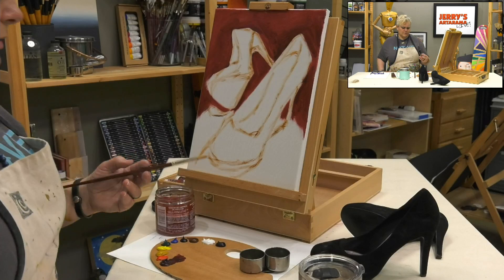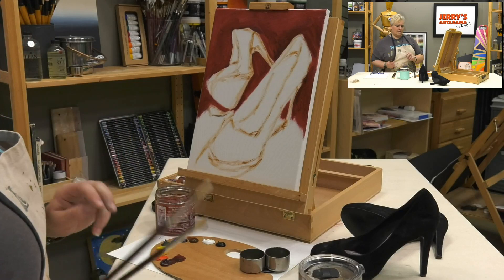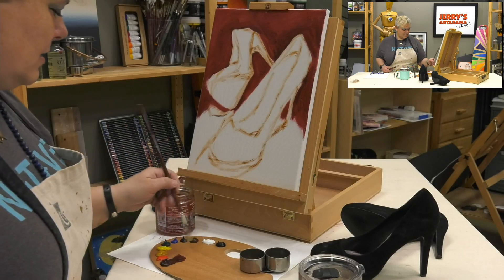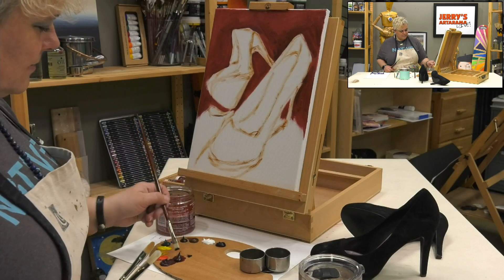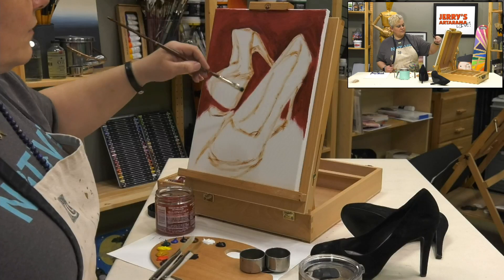That was the size 8 filbert. I'm going to go back to a size 6 and size 4, and probably a number 4 bright as well. I just dip in a little bit of linseed oil and blot it out. Linseed oil is a drying oil. I'm not big on using black but this would be a nice power statement. I'm going to mix a little of this red in with the black and start working in some of the mid-tone areas inside the shoe.